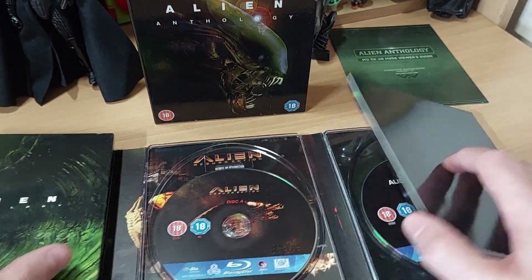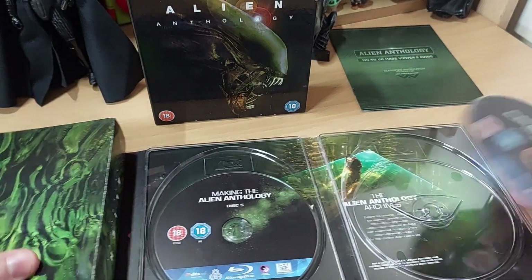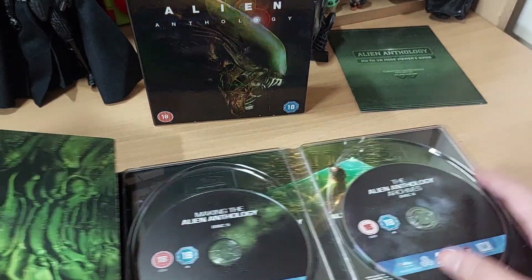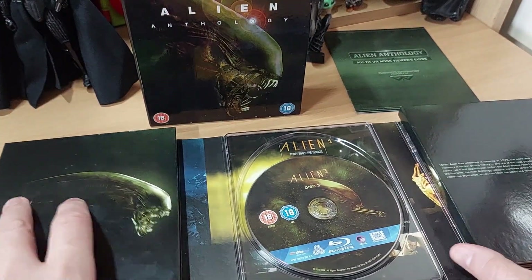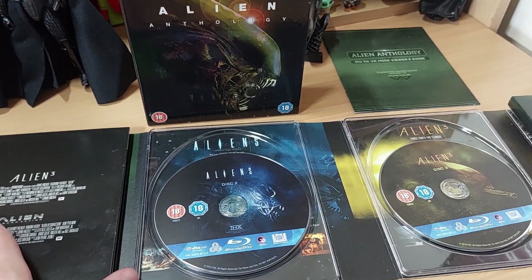Alien Resurrection, and then finally the last disc. Not too much fancy artwork below that one. So, are you insanely impressed by this so far? Well, maybe. I would hope so.